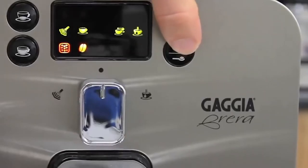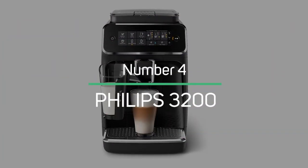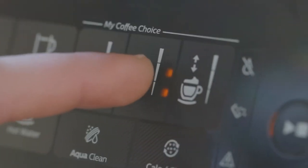The only downside we've noticed with the Gaggia Brera is that the machine is a bit harder to use than an automatic frother, but once you get the hang of it, you can produce better results. The Philips 3200: If you're looking for an espresso machine that's convenient, stylish, and reliable, then the Philips 3200 might be for you.